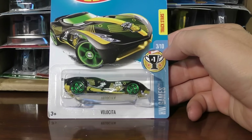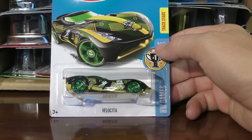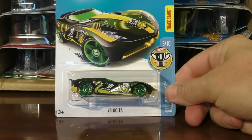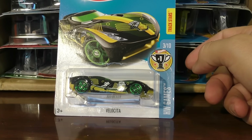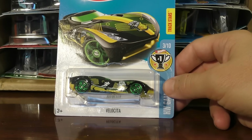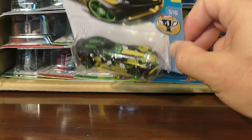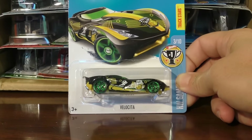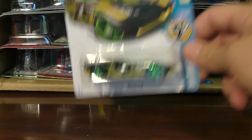And from the Hot Wheels Game Series, this is the Velocita. You can see a little runner on there. This is the Hot Wheels Game Series, so it features images from different sports. I am a fan of this one because I am a big fan of track and field and running, so it looks like that's what that one is representing right there.